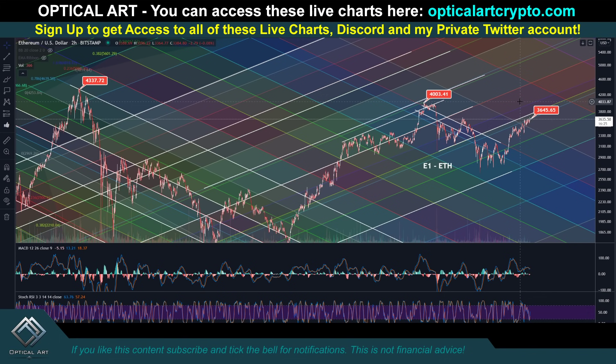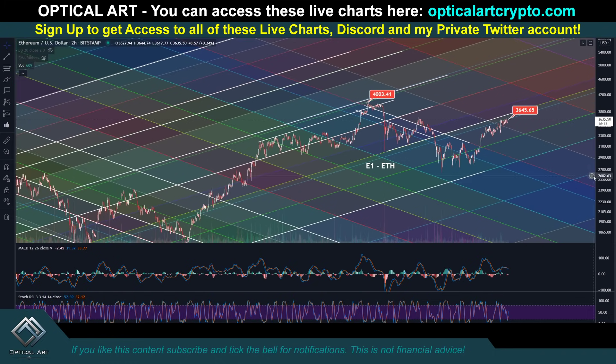Altcoins are kind of stagnant, Bitcoin's pushing up. I think a lot of people are jumping out of alts into Bitcoin because in a lot of these exchanges, you have to be in Bitcoin before you can cash out — I think that's probably what's playing out. Let me give you some price targets for Ethereum.